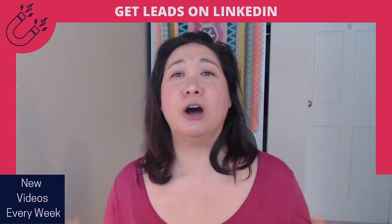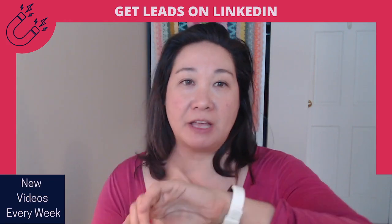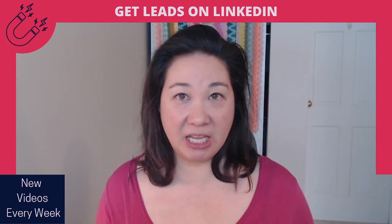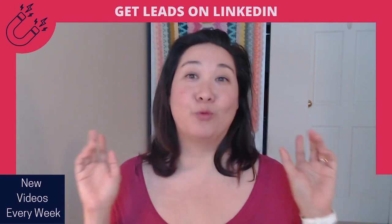Oh no! I forgot to post again on LinkedIn. It's end of day, but that's okay. I think I can still get it in. I'll just post something. Anything. It doesn't really matter, right? Wrong.